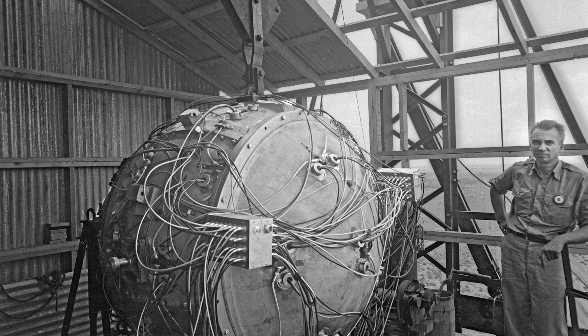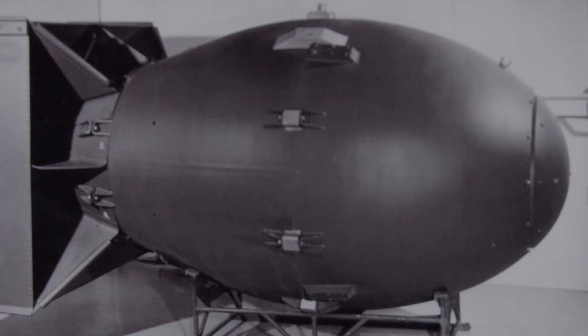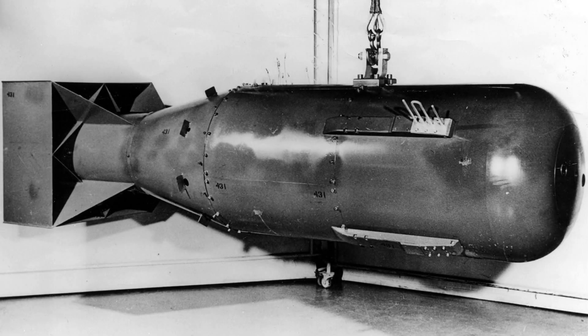During World War II, the race to develop more powerful weapons led to the creation of the atomic bomb. This secret effort, known as the Manhattan Project, resulted in the first explosion of a nuclear fission device in 1945.